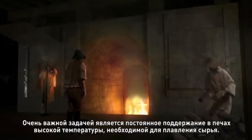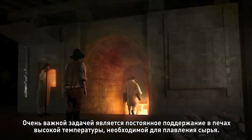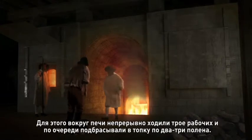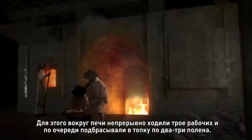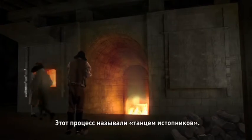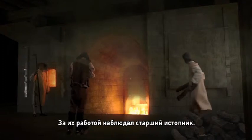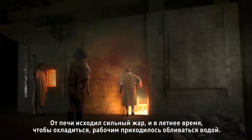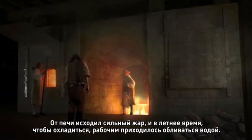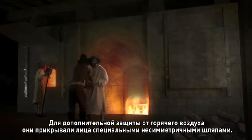It is necessary to continuously maintain high heat in the furnace to melt the raw materials for glass. Three furnace workers constantly walk around the furnace in a regular pattern, each in turn throwing two or three logs in the hearth — this is known as the dance of the furnace men. The operation is supervised by the master furnace men. The heat is fierce and in summer the furnace men have to be sprayed with water to cool them down. Their asymmetrical caps protect their faces somewhat from the heat.